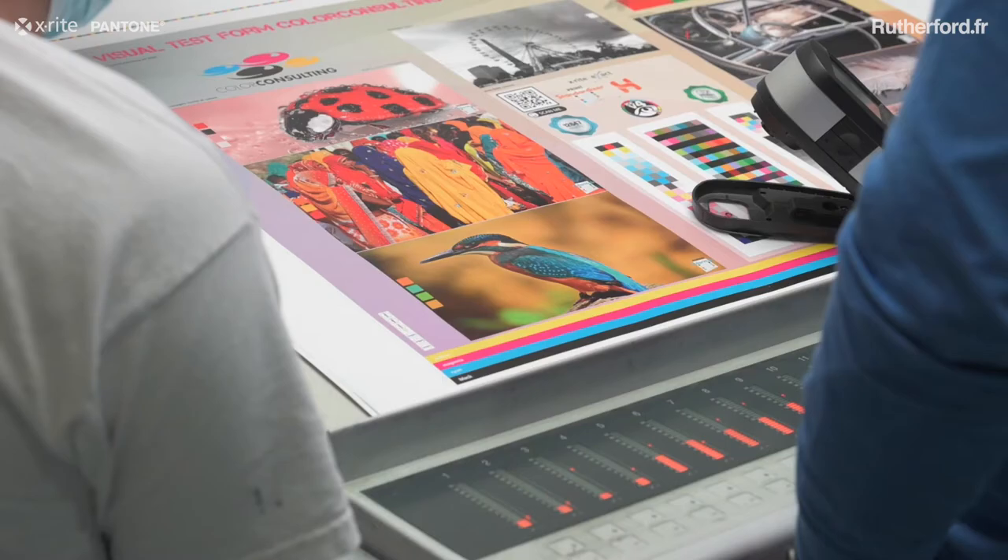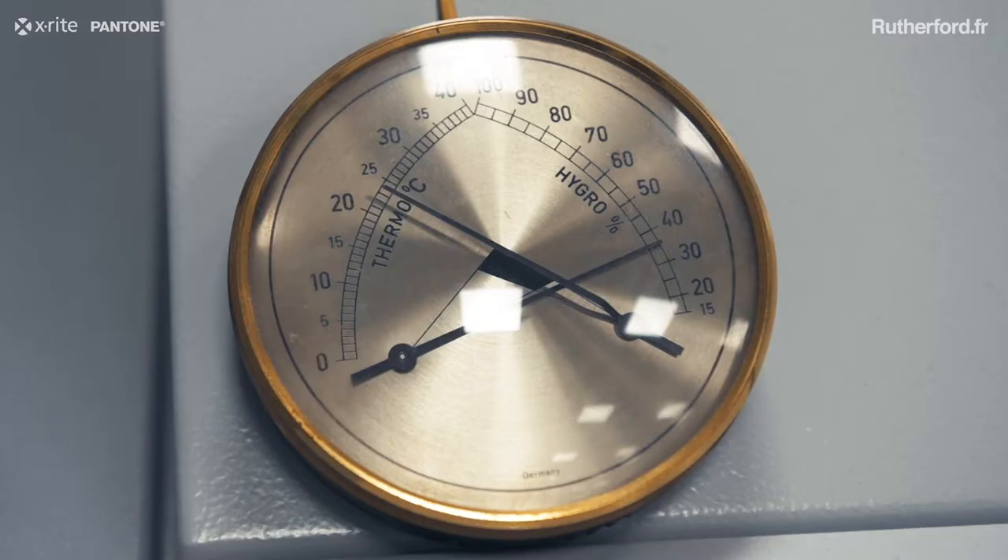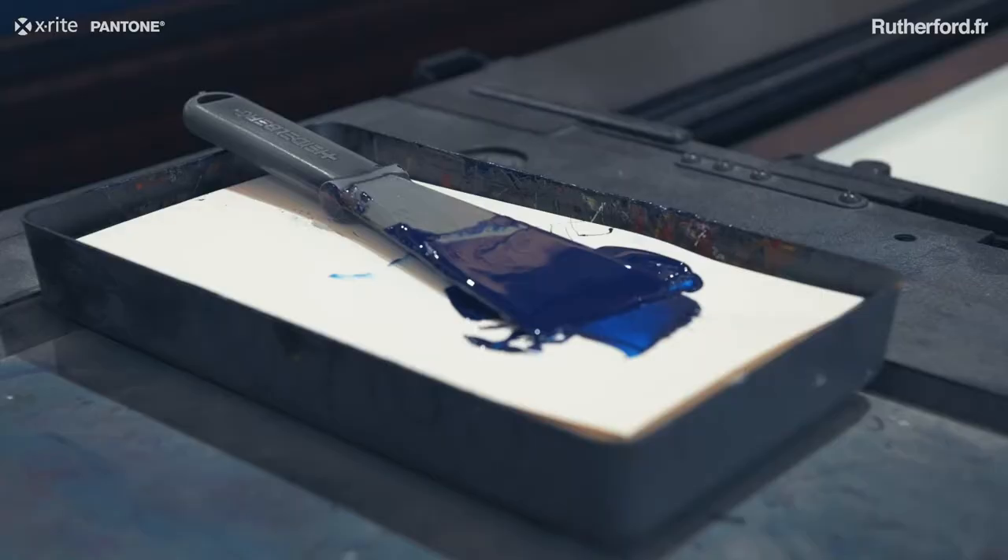Where we are installing, we configure the various functions of the software to make it suitable and to perform precisely on the needs of the press we are working on.